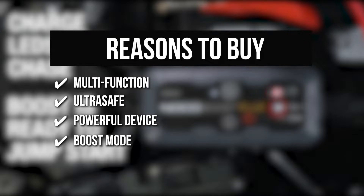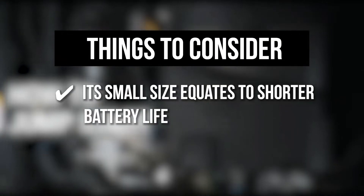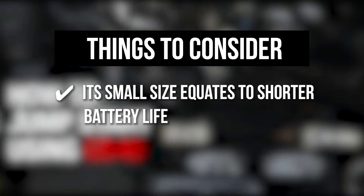Boost Mode: Many jump starters require that you wait several minutes for the power to trickle down before you start your vehicle. With the GB40, you can enable boost mode which delivers a quick burst of power to your battery so that in many cases you can start it immediately. The thing you should know before you buy: its small size equates to shorter battery life, so be sure to keep up on your intermittent charging.